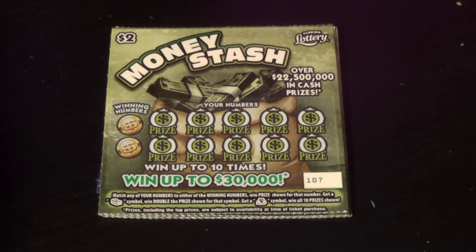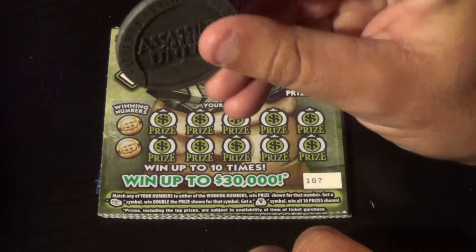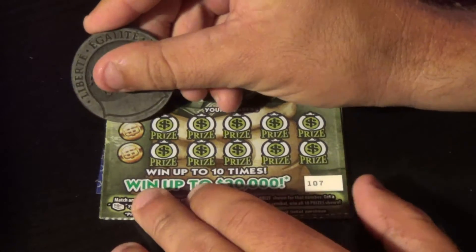Scratchers on Saturday with a Saturday night bonus — five of the two dollar Money Stash here. Want to match the winning numbers, or find a stack of bills symbol for double or a money bag for a win all.